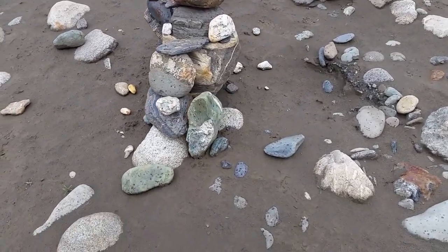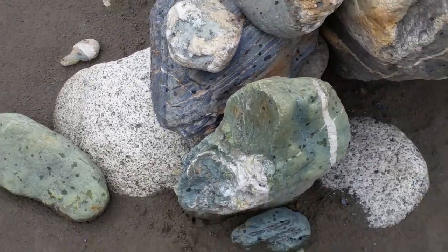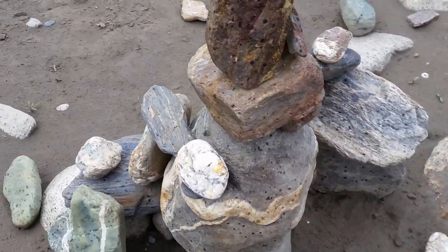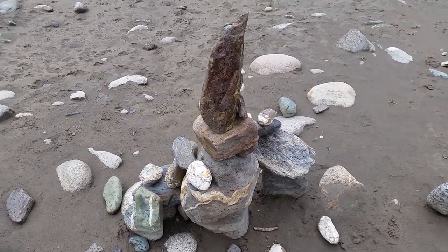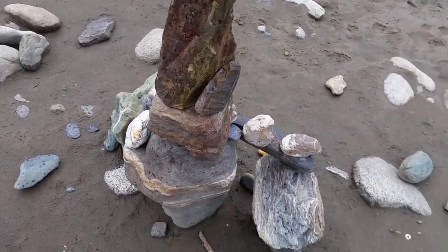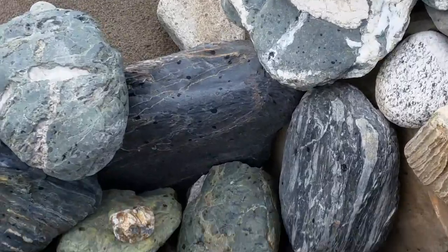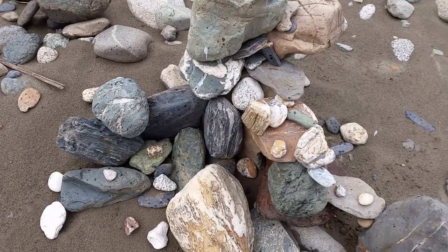We've got a doodad castle here — some nice pieces of semi-translucent nephrite that people picked out. Probably some of the nicest pieces I've seen out here. This of course will get knocked down in the spring floods. Here's the second doodad fortress — some more nice pieces, semi-translucent nephrite, more of the teal color there. Looks pretty nice.